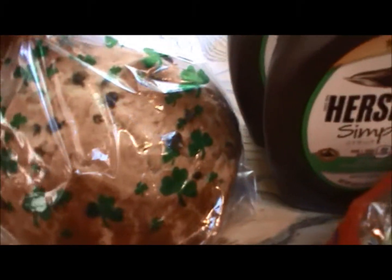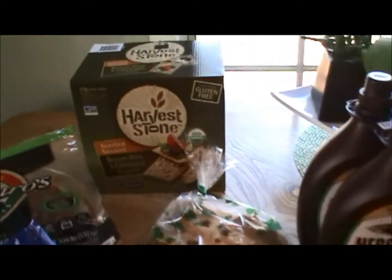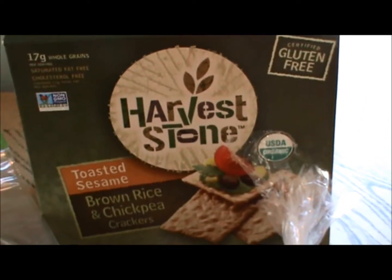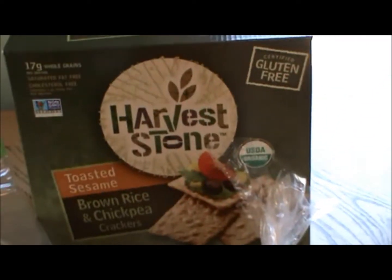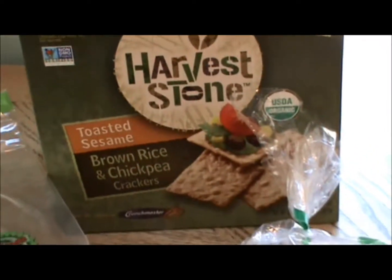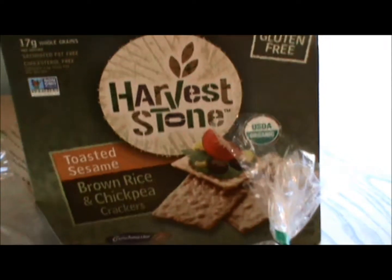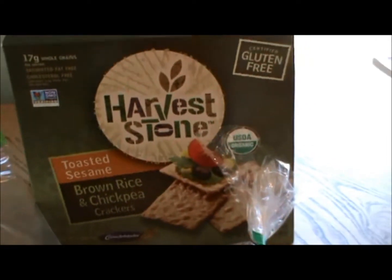Irish soda bread is out for St. Patrick's Day — yay! I was happy to see that. These I've never tried before, but they are gluten-free, and one of my sons likes rice crackers, and I can only eat gluten-free, so I was happy to see these. I have a feeling they're going to taste a lot like the Trader Joe's savory thins, but we'll see.